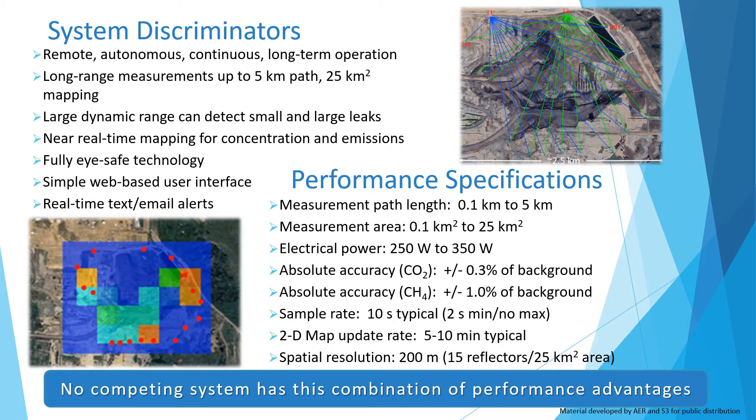Data collections and maps can be monitored and analyzed using our custom-built web tool, and real-time text and email alerts can be configured. GreenLake is the only wide area emission solution on the market with this combination of performance advantages.